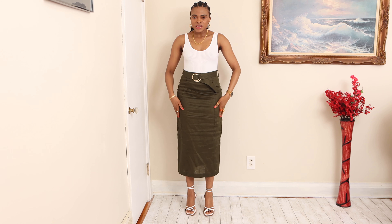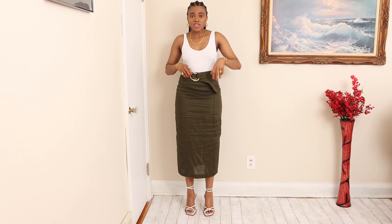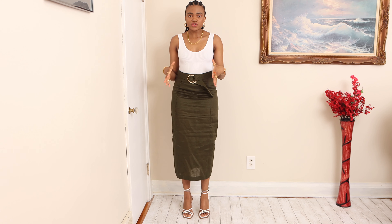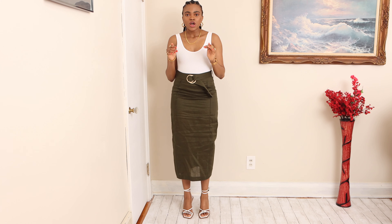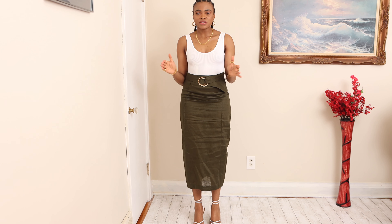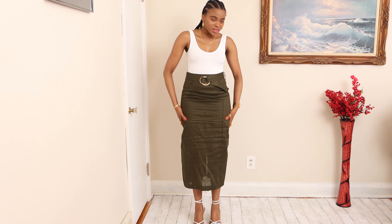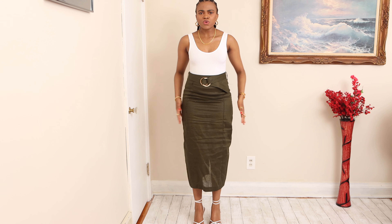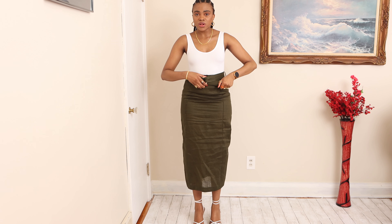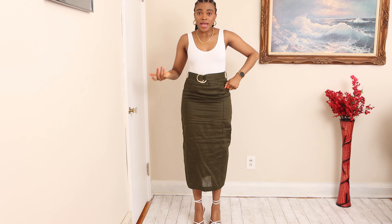This is a high-waisted green linen skirt with a belt, which I think is great because you can fasten it to your liking. Unfortunately, I don't know how to tie it. I paired it with a white seamless bodysuit and white heeled sandals. Considering this is a pencil skirt, the split at the back is amazing. These skirts are a bit tight around the bottom area, so if you're thick around there, make sure you size up because the belt can cinch in your waist.